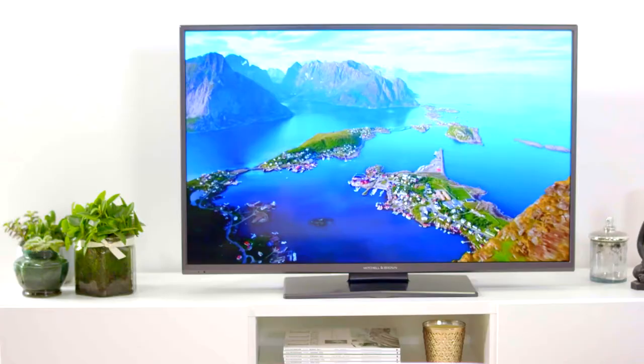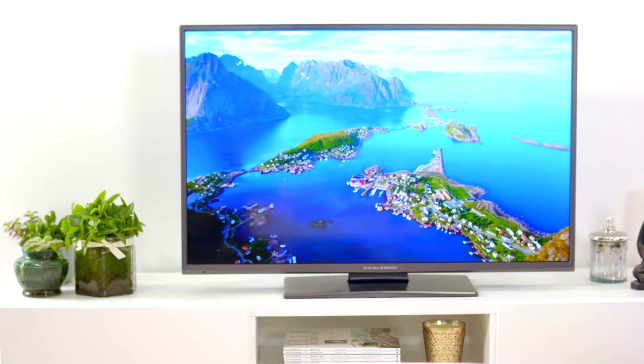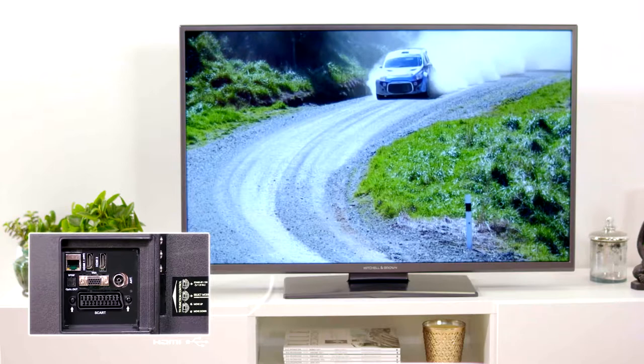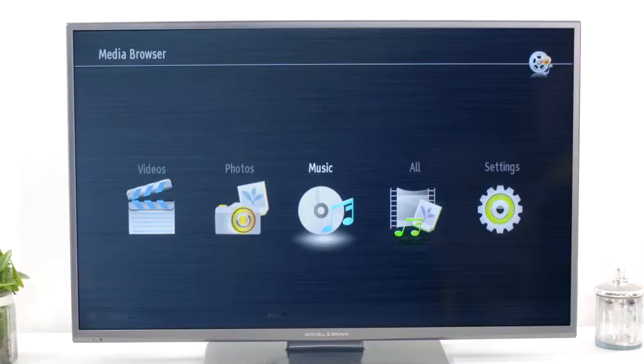The JB1811F DVD's features include a built-in Freeview HD T2 tuner, giving you plenty to watch right out of the box, as well as an integrated high-quality DVD player. There are two HDMI sockets for connectivity for satellite boxes, games consoles, or any other HDMI-equipped device, and there's also a USB port, allowing you to enjoy your music, movies, or photos from a USB memory stick.